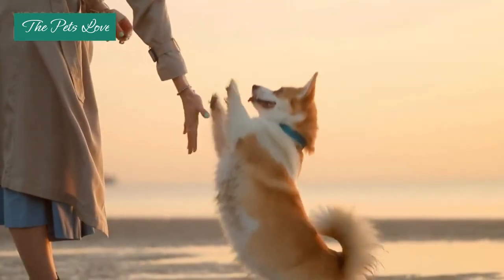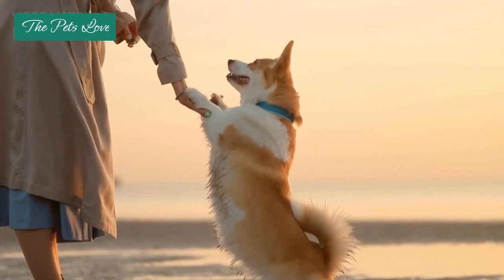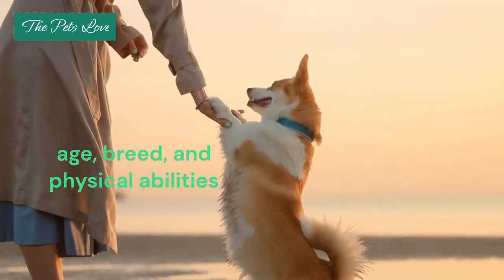Aim to provide at least 30 minutes of exercise daily, depending on your dog's age, breed, and physical abilities.